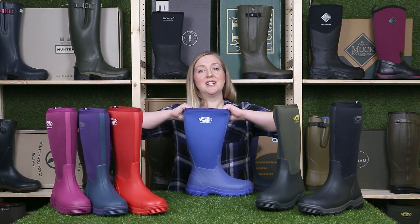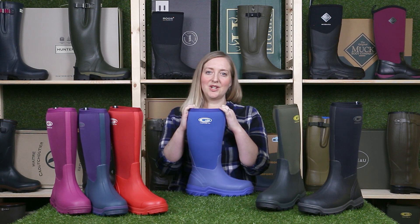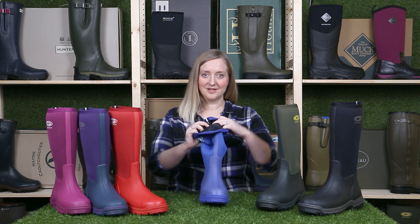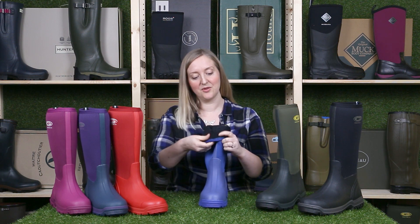The truly magical thing about these boots are the super stretchy tops. If you're like me and you've always struggled to squeeze your calves into wellies, then these are the boots for you. The neoprene top stretches out to practically any calf size, and the neoprene can also be rolled down to get them on and off a lot easier, or even to cool your legs down if they're overheating.